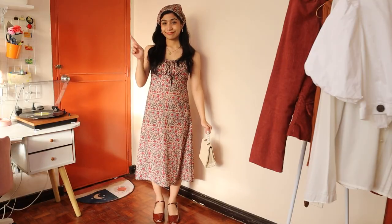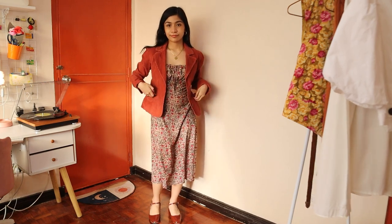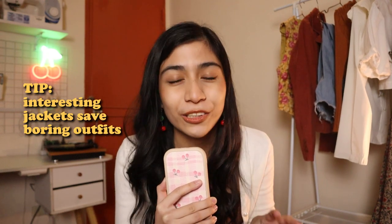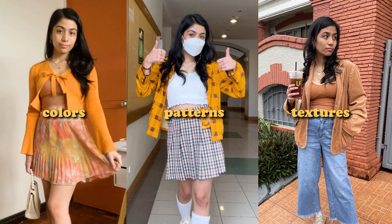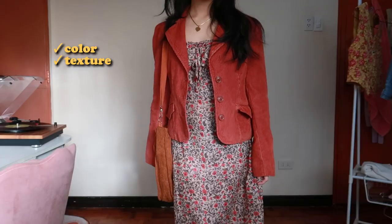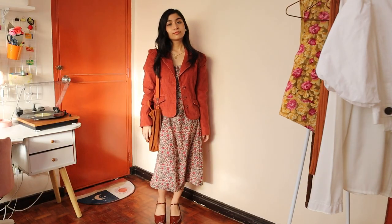Now the second way to wear this outfit is called overdress, where you wear something over the dress. Very self-explanatory. Interesting jackets can save you from so many boring outfits without even having to lift a finger. May it be colors, patterns, textures, or anything that can add some variety into your outfit is going to elevate it so much. Like right here, I'm wearing a red corduroy jacket — it's adding that element of texture as well as it has some nice shoulders.